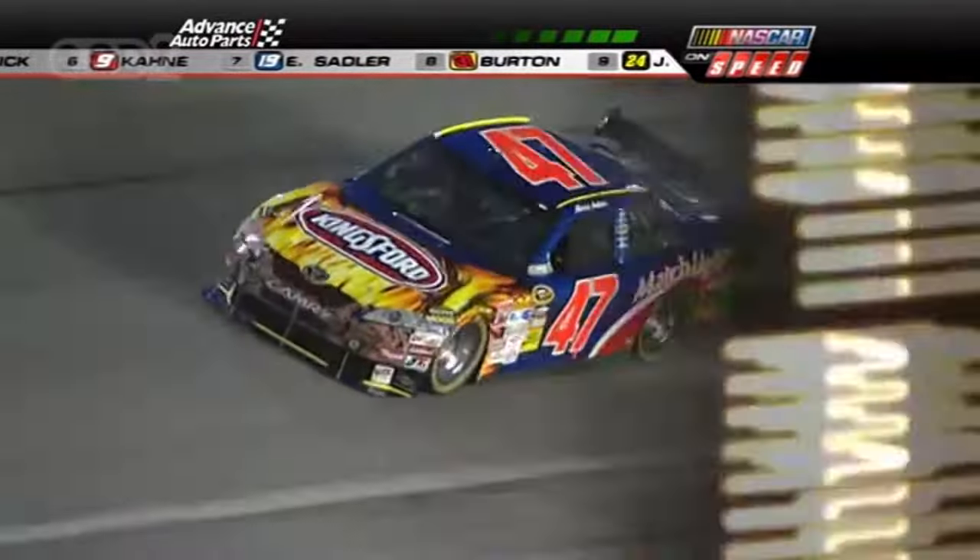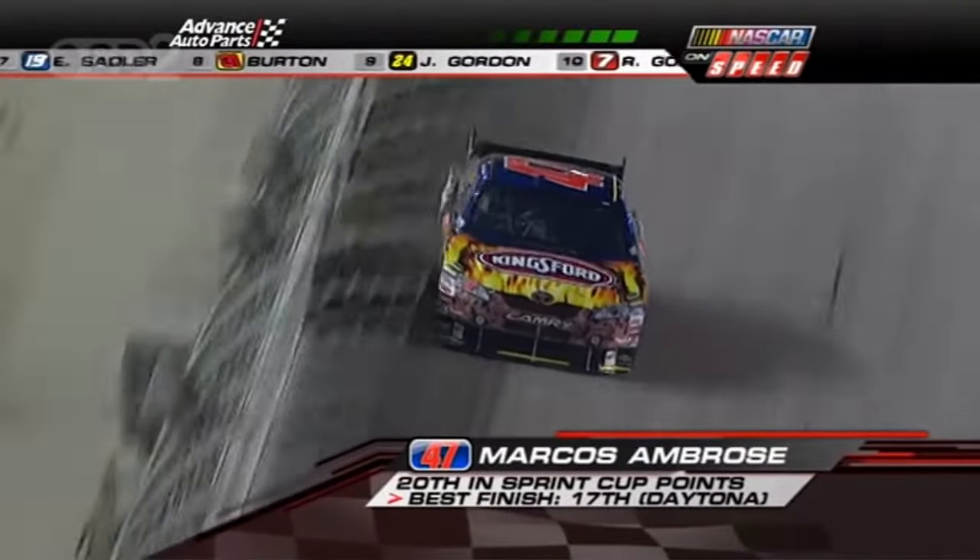Juan can do an interview, can't he? I mean, he just gets right to the point. It's a man in a hurry. Here's what it is — now, I got to go.